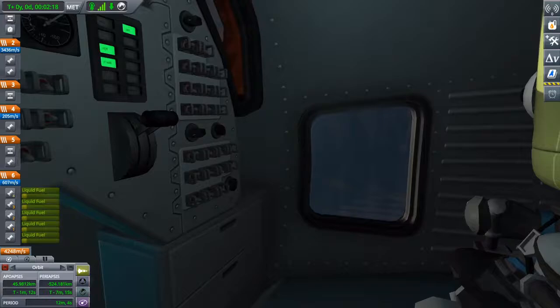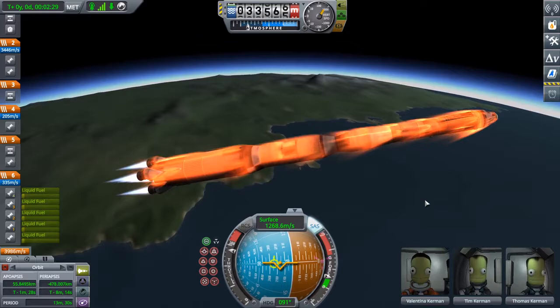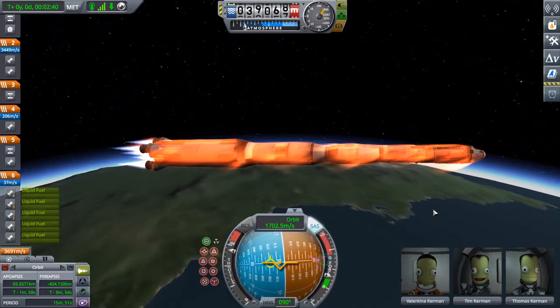Everyone seems pretty confident on their mission. We probably have the best and brightest three-person crew heading into expanses unknown. And somehow these solar panels are just pretty much immortal when they're closed, so there's that.